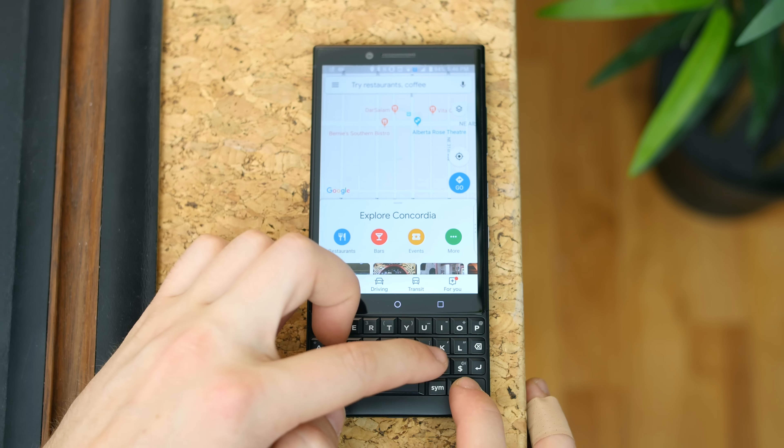If you judge the keyboard simply for being a physical QWERTY keyboard in 2018 you'll be disappointed, but if you take into account all these features and make an effort to use them, you can make a strong argument for this keyboard being as good or better than on-screen software keys. My thumbs definitely get more of a workout using this keyboard than an iPhone keyboard, and I can't say I type as fast yet — but I've only been using the phone for a little more than a week and I've already gotten way faster, so I'm optimistic I'll match iPhone speed by the end of this challenge.